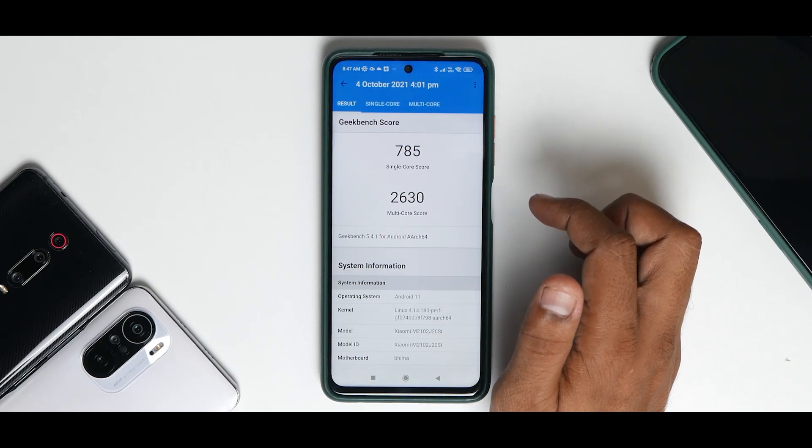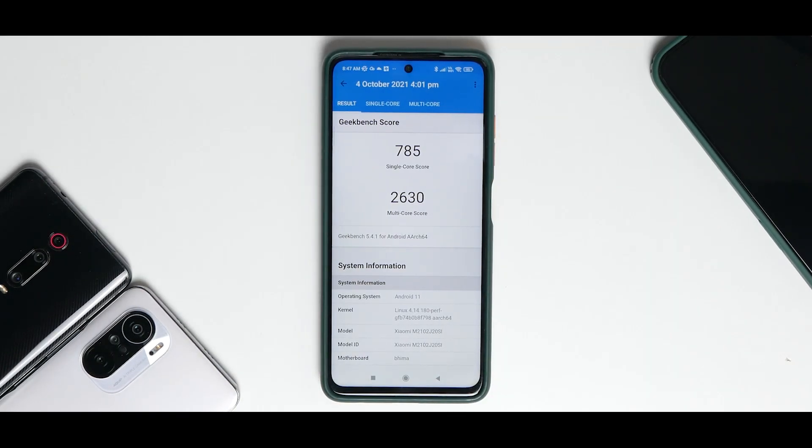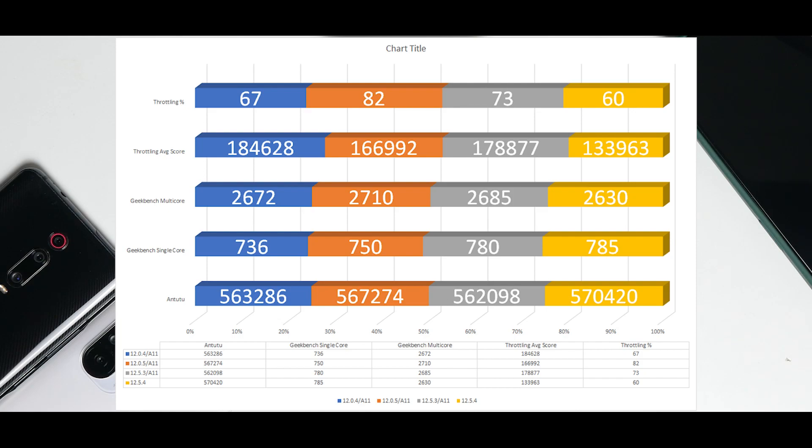Geekbench scores: single-core 785, multi-core 2630. Looking across all updates, let's see which update you should stick to. I did say earlier you should stick to 12.0.4 or 12.0.5. In other words, MIUI 12.5 has been a disaster. Looking at MIUI 12.0.5 scores: AnTuTu 567,274, single-core Geekbench 750, multi-core 2710, throttling average score 166, and throttling percentage 82%.